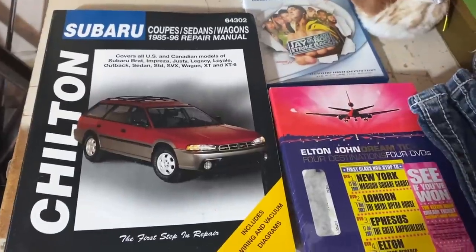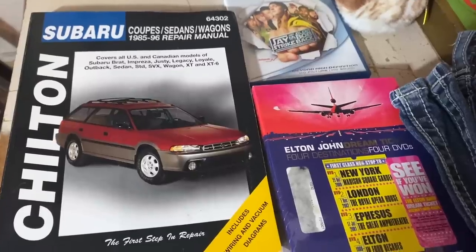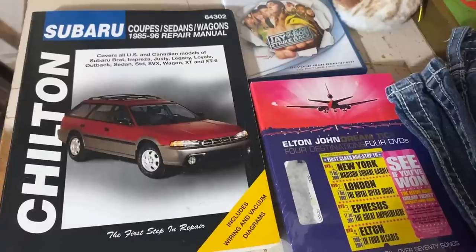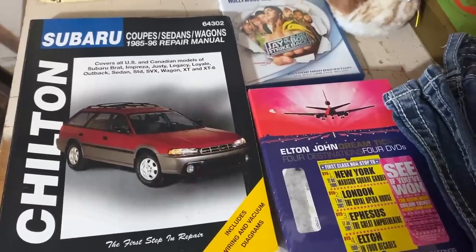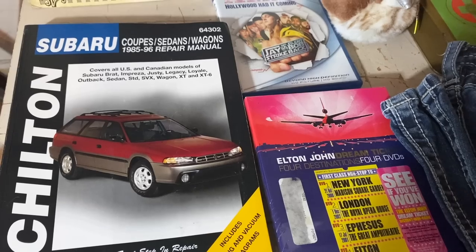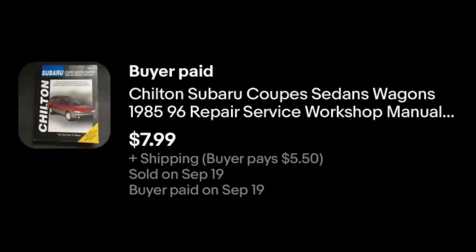Like this guy — the Chilton Repair Manual. Keep an eye out for these. Usually these repair manuals sell anywhere between about $8 and $10. Sometimes you come across those that sell for a lot more, but you can very often get them at garage sales for $1. Easy money. This is for the Subaru Coupe, Sedan and Wagon, 1985 to 1996. I got two of these. They're not real high dollar, but easy money — $7.99 plus shipping.